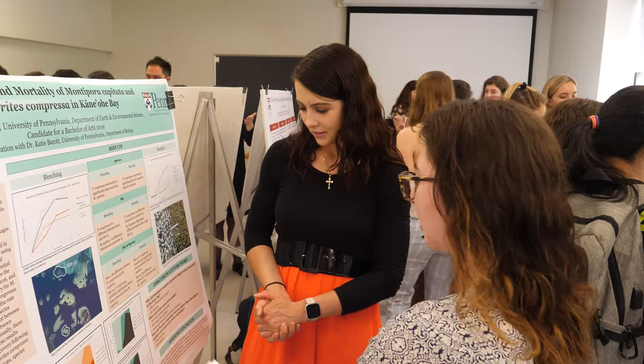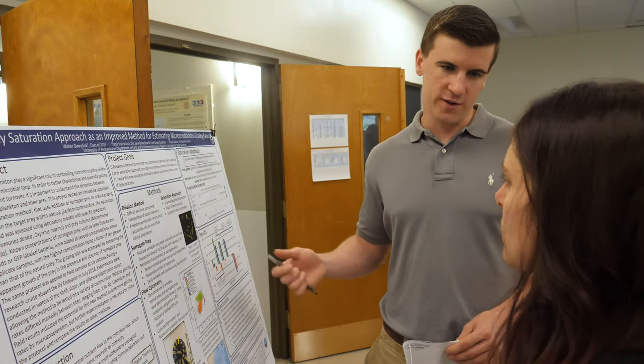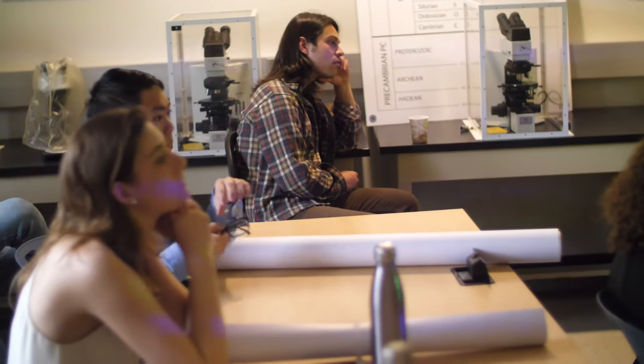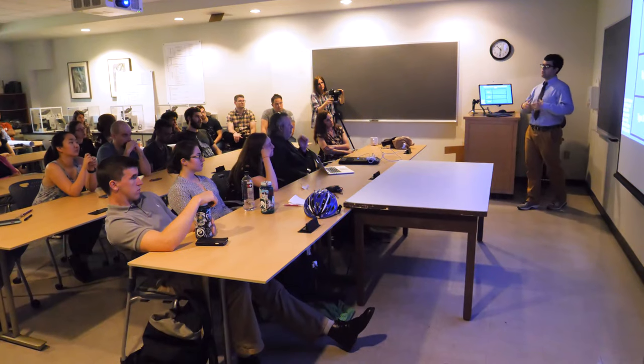There are a few different goals, but two of the biggest goals of the seminar are obviously to help guide them through both conducting their research and writing up their project, but also giving them the opportunity to learn about the wide range of research that is done in the Earth and Environmental Sciences. So this is a good place for them to experience giving and receiving feedback.